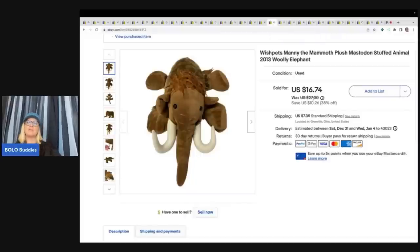This is a Wish Pets Manny the Mammoth plush mastodon, and this was part of the free plush I got from a viewer. She reached out to me on Facebook and said she needed the plush gone the next day and I could have it all free if I came to get it. I went and got it and I've been selling it piece by piece with unboxings in my reseller vlog videos. Cost of goods was nothing and I sold this for $14.10 plus shipping.